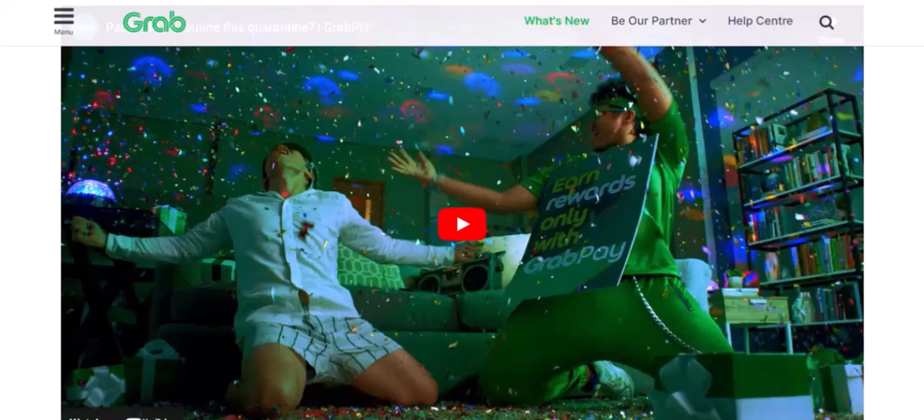6. In-store Purchases. GrabPay isn't just for online transactions. More and more businesses are accepting GrabPay for in-store purchases. From cafes and restaurants to retail stores, you can use GrabPay almost anywhere.